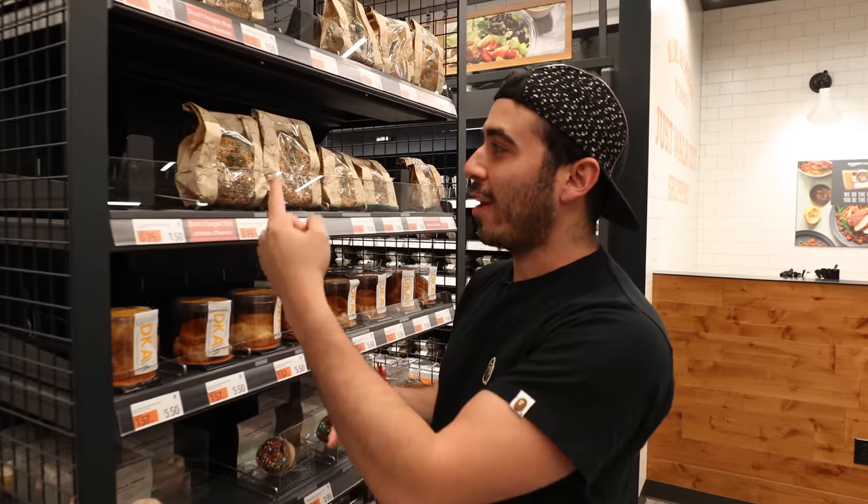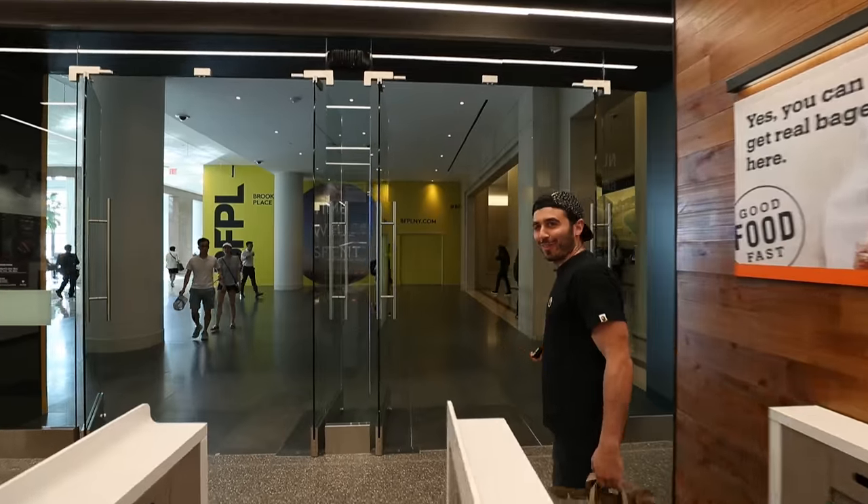Have you heard about Amazon Go? It's an Amazon store where you can walk in, take whatever items you want off the shelves, and then just walk out. There's no cash registers, there's no cashiers. It's the store of the future, and now they exist in New York City, and you and I are going to go.